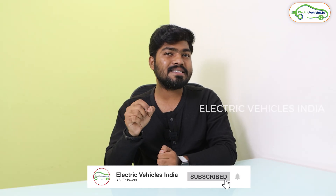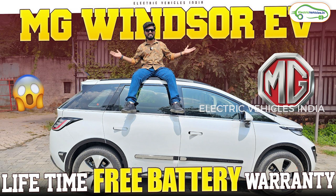So stay tuned for that video. Please do subscribe and press the bell icon to get instant notifications whenever I upload that video. If you want to look at the previously available MG Windsor EV review, I made a dedicated walk-around review and a drive review. You can watch that video to see the exact differences between the currently available MG Windsor EV and this MG Windsor EV Pro.